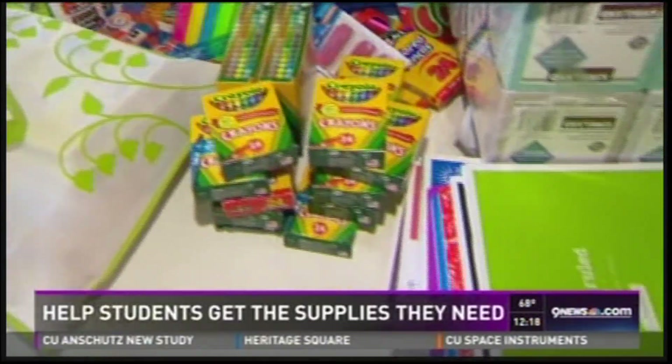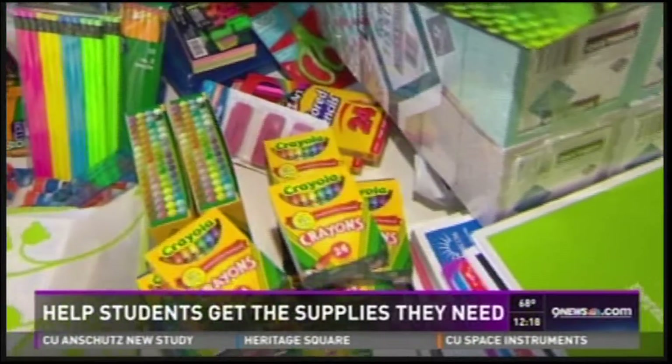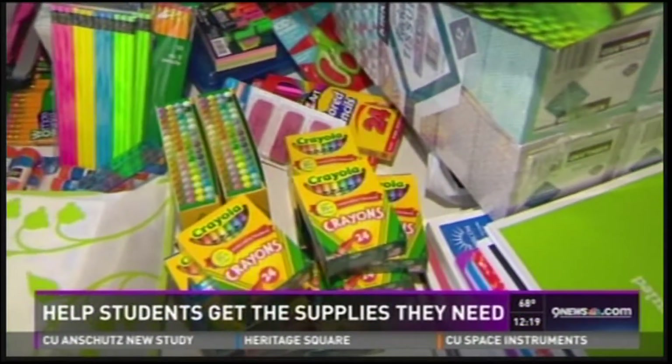This is just one table that we've filled — things like those crayons, those notebooks, composition books. We've got a full list of what you can donate on our website, 9news.com, and on the 9 News mobile app.